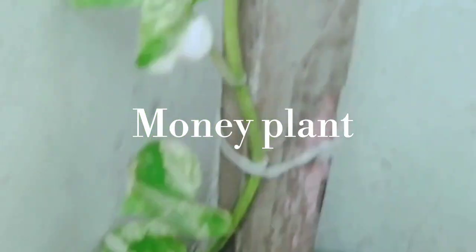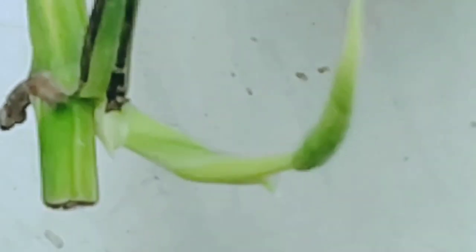Next on our list is the money plant. You will know this — it's a lucky plant that people keep in the house. It's a very straight grower. I had cut mine back, and as you can see, it has started to grow again.